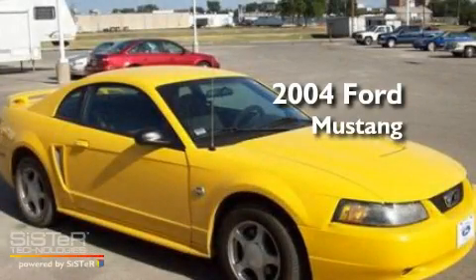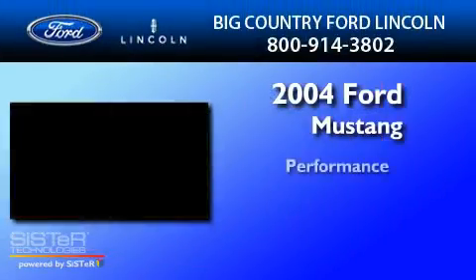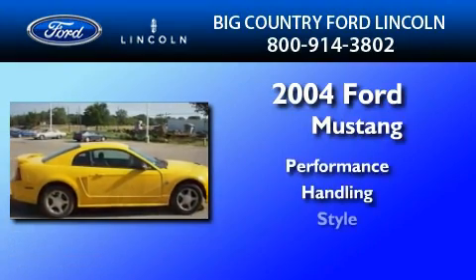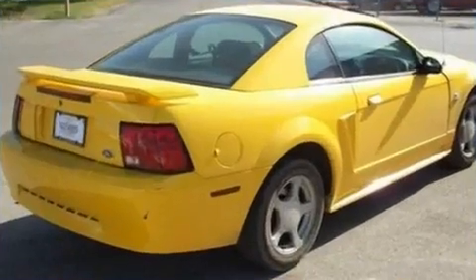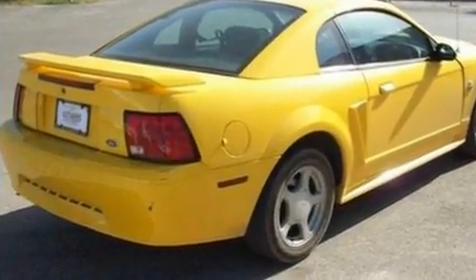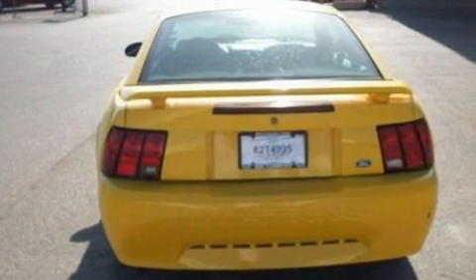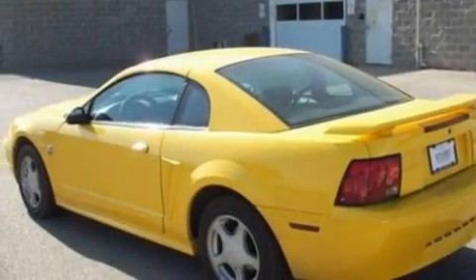This is a 2004 Ford Mustang. Its top features include a multi-link rear suspension, an engine immobilizer theft deterrent system, 12-volt power outlets, privacy glass, a passenger side airbag, door reinforcement beams, and power windows.